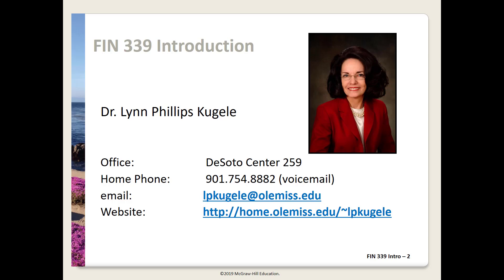I strongly suggest email as the best way to contact me, with my home phone being the second best option. Now let's get on to the details of how Finance 339 is going to work.